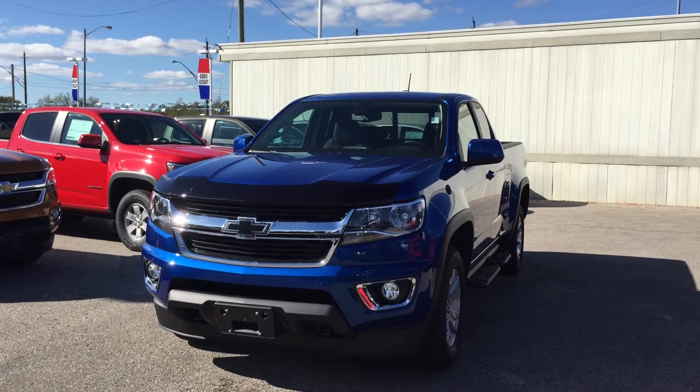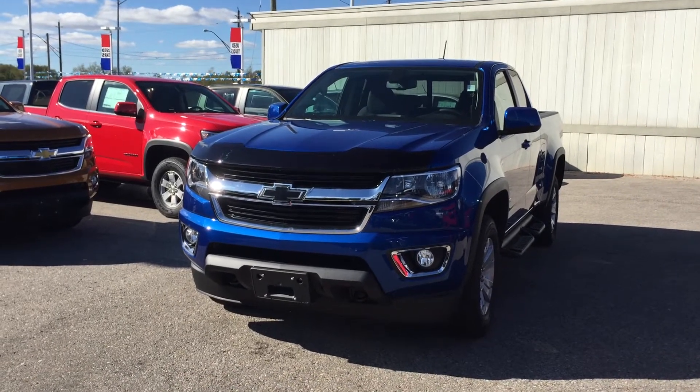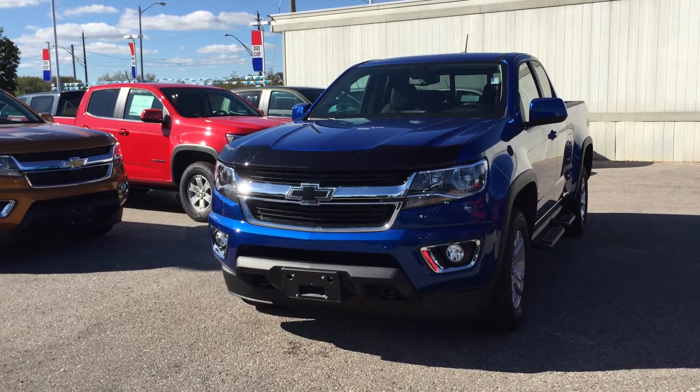Thanks for joining us here at Roy Nichols Motors, 2728 Curtis Road in Curtis, Ontario, looking at a gorgeous kinetic blue metallic 2018 Colorado LT four-wheel drive extended cab.